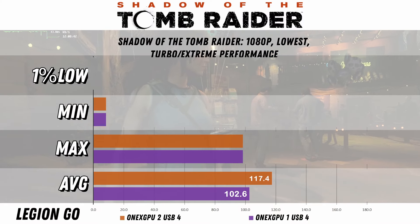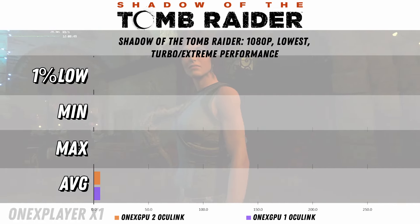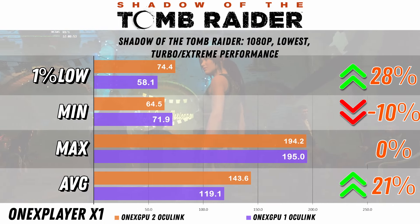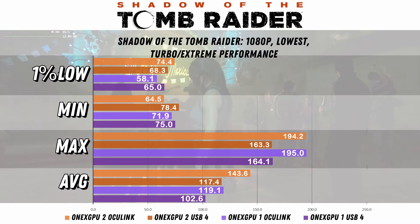For Shadow of the Tomb Raider on USB4, we don't really have much of an increase — a 14% increase for the average and the 1% low seems to be pretty much the same. For Oculink, we have a 21% increase and 28% for the 1% low. With the combined results, Oculink is probably your best bet if you want to get the best performance.